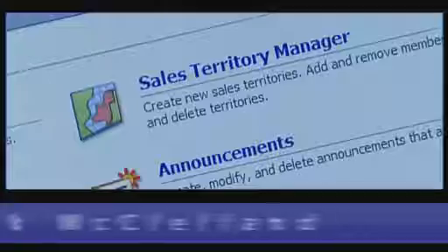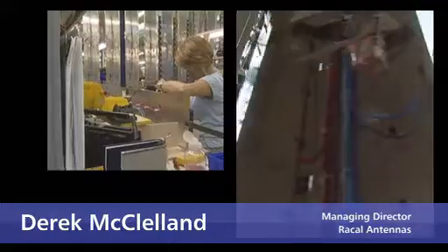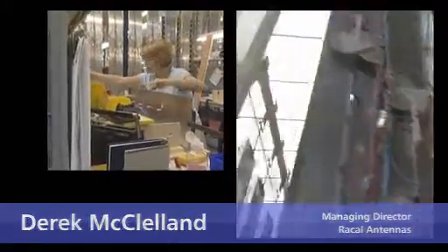Now that we've got CRM, it allows me to look at what regions of the world are active in what market areas and I can pass that on to the operations director who can start planning the layout of the shop floor, the potential supplier problems for materials, and we can look ahead and actually be ready for when those orders arrive.